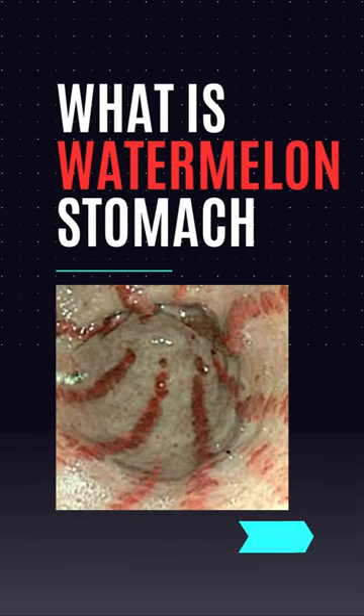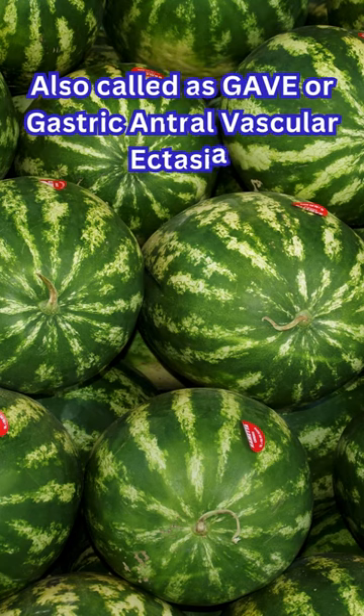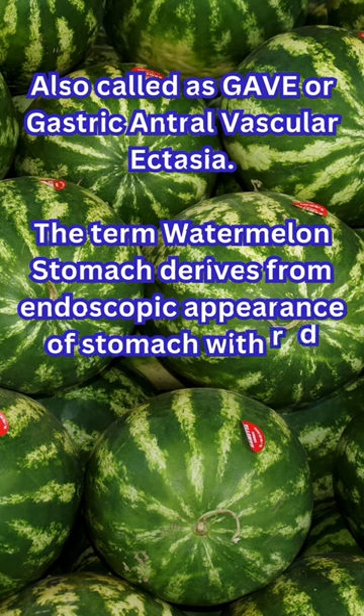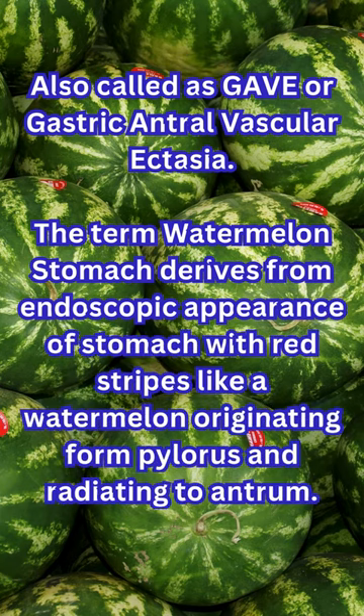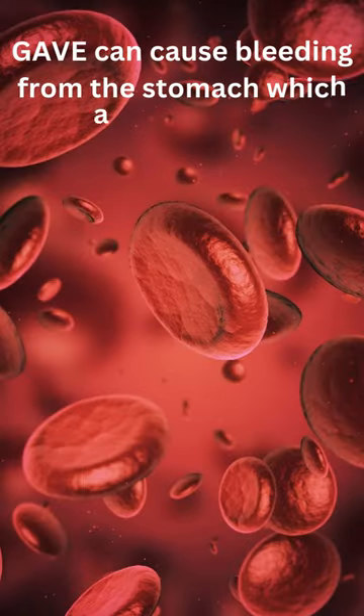Post your questions in comments and I will answer them promptly. Watermelon stomach is also called GAVE, or gastric antral vascular ectasia. The term watermelon stomach derives from the endoscopic appearance of the stomach with red stripes like a watermelon, originating from the pylorus and radiating to the antrum. GAVE can cause bleeding from the stomach, which can be acute or subacute.